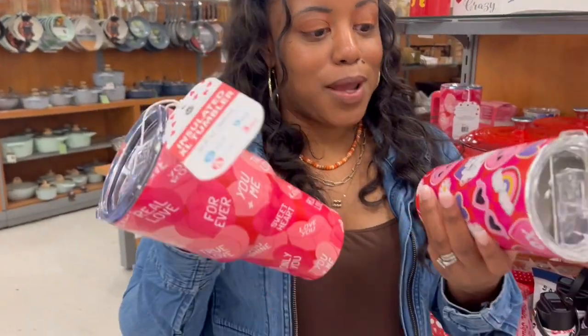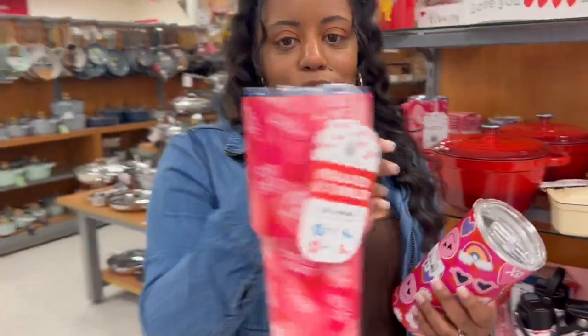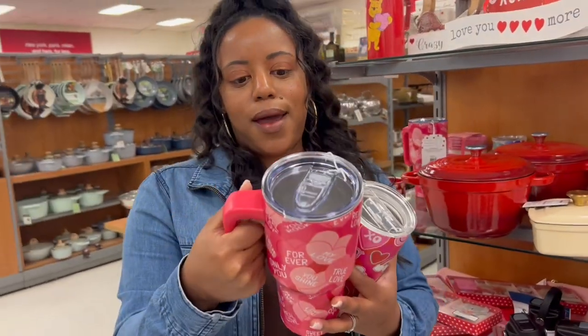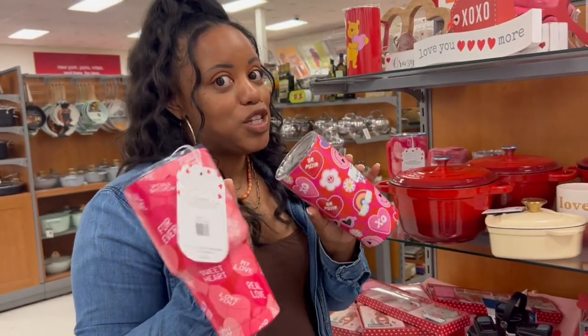After all that fighting over Valentine's Day Stanley Cups, look how cute these little insulated tumblers are right here at TJ Maxx. This one's $9.99 - you can't tell me this isn't cute. And this one has a little handle and everything - it's giving the same vibe for $14.99. I'm not hating on the Stanley Cup, I'm just saying you have some cute pink Valentine's Day options outside of just the one at Target.